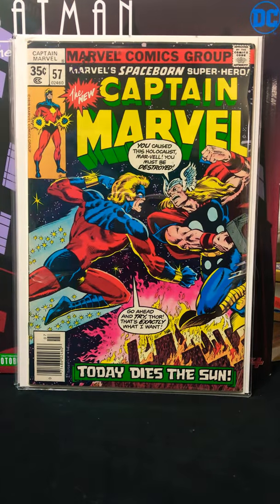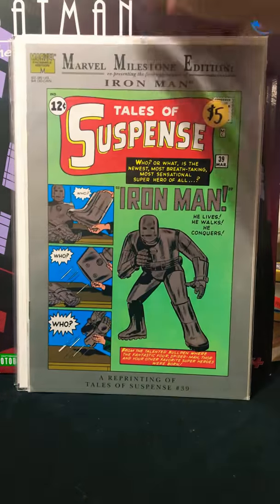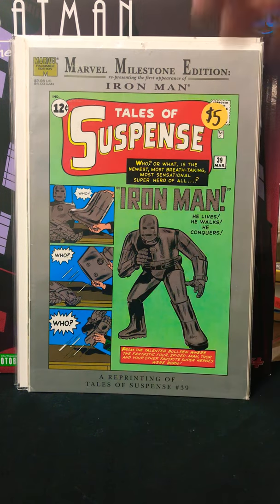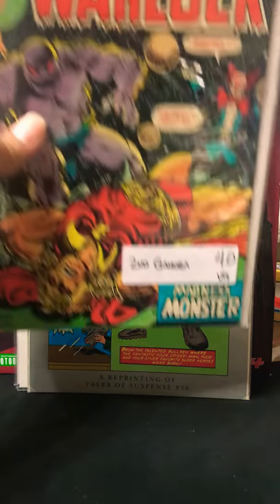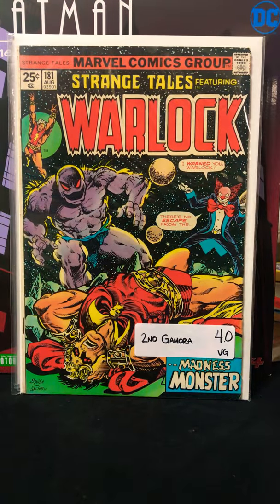Captain Marvel number 57. I found Tales of Suspense — the first Iron Man. We got Warlock, Strange Tales 181 — the second Gamora.